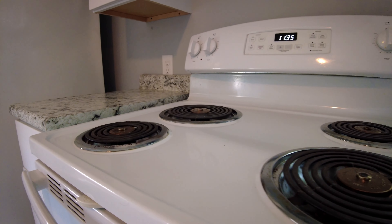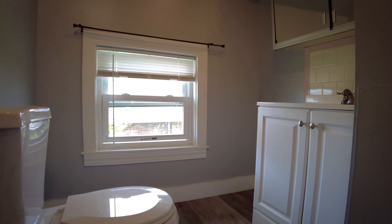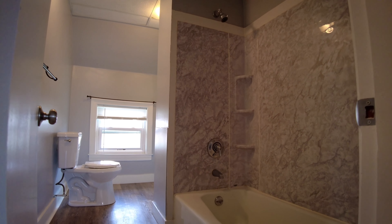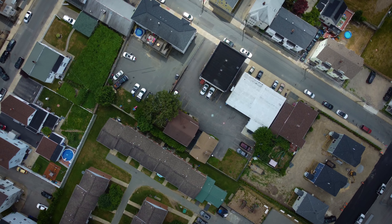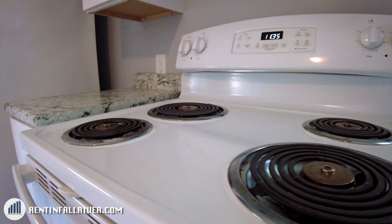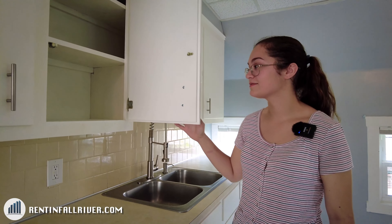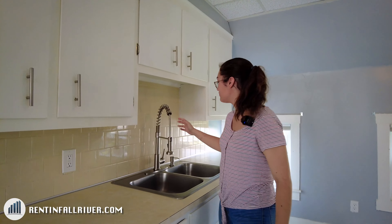Welcome to 200 County Street. The rent is $1,375 — let me show you around. Here's the kitchen. You have appliances provided, a lot of cabinets, and a new faucet.